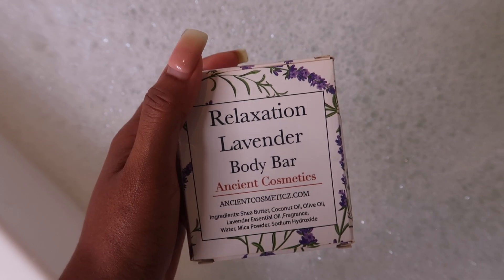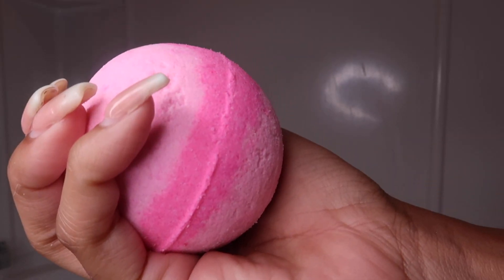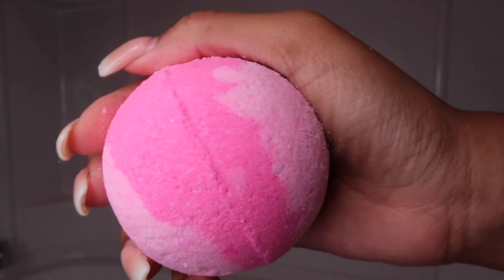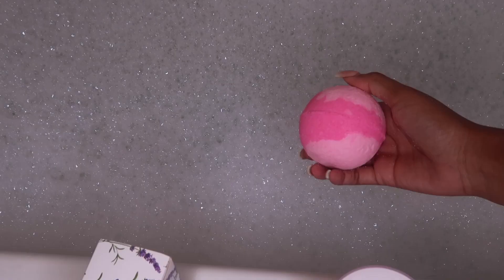The relaxation lavender body bar I decided to use in the shower, and it definitely gave me that relaxed feel. The bath bomb only takes a few minutes to completely dissolve into the water. Once I stepped in, it left my body super hydrated and completely soft. Rose oil also really does help with pain relief and inflammation, and it's also used for aromatherapy as well.